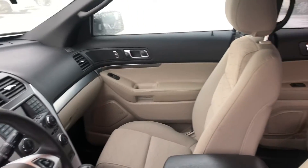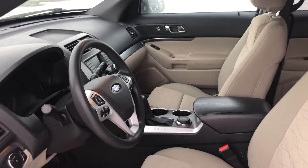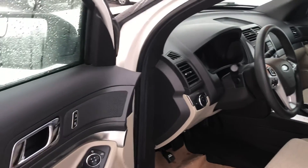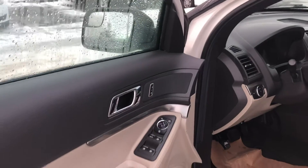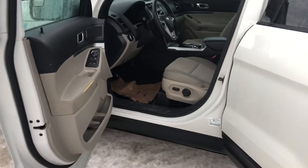It doesn't look like it's been jumped on or roughed up in any way — it looks great. Power locks and power windows are also part of the package. As we go to the outside of the vehicle, you'll be able to take a look — it looks remarkable, it's in great shape.